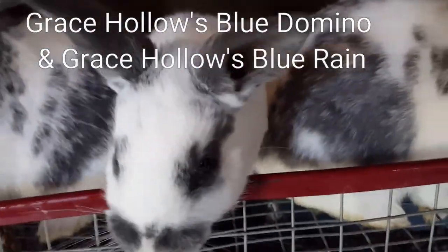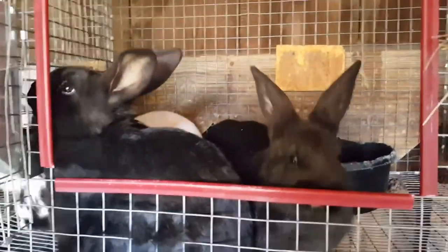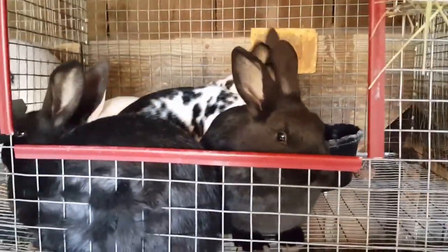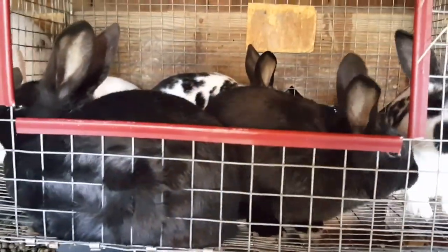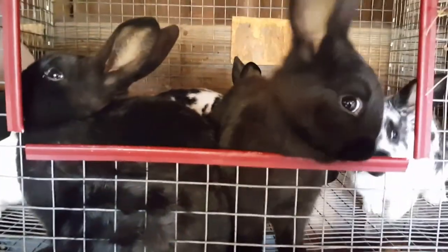Over here in this cage I have my spring show team. These guys vary in age between eight and ten weeks. The two black ones are ten weeks, the broken blacks are eight weeks, and this white one is nine weeks old. I have a buck and a doe of each of the black and the broken black, and then the white one is a doe.